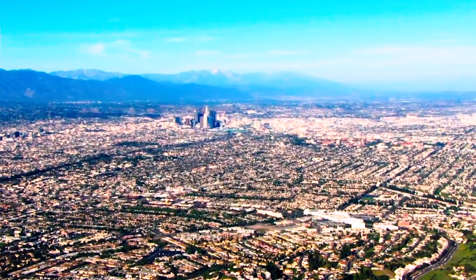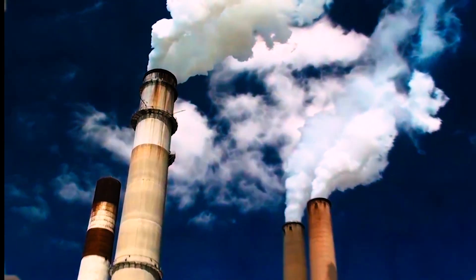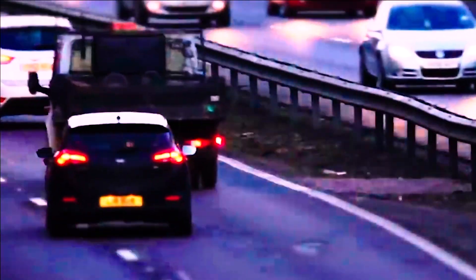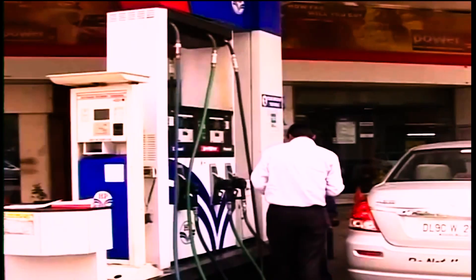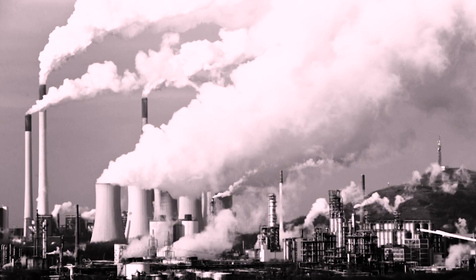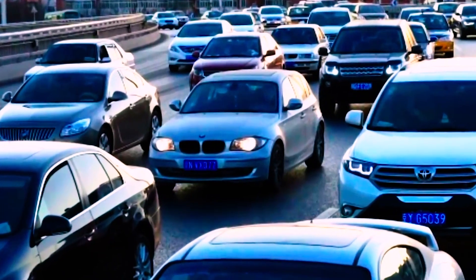To achieve this, we must first reduce the pollution present in the atmosphere, primarily by changing the sources of our energy. Currently, the use of fossil fuels such as diesel and coal is a major contributor to pollution. Replacing these with biofuels would be a significant step in reducing global warming.